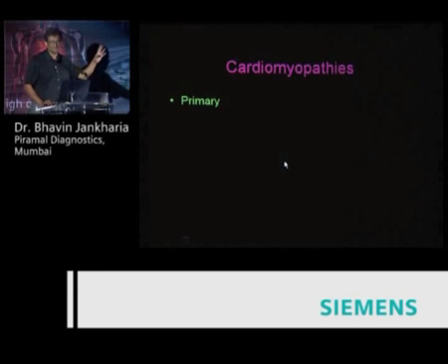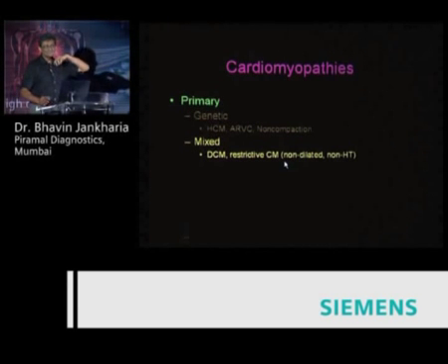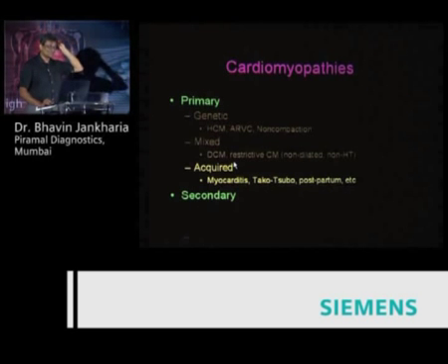Don't work with the ischemia guys — they're cutthroat and tough to work with; everybody wants to operate or stent. The electrophysiologists are good to work with, no hassles, and want to collaborate. You can divide cardiomyopathies into primary and secondary. Primary includes genetic ones like hypertrophic cardiomyopathy, ARVC, or non-compaction; mixed ones with a genetic component leading to dilated or restrictive cardiomyopathy; and acquired ones like inflammatory myocarditis.